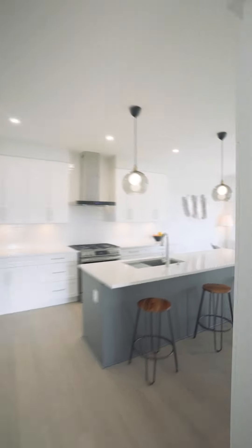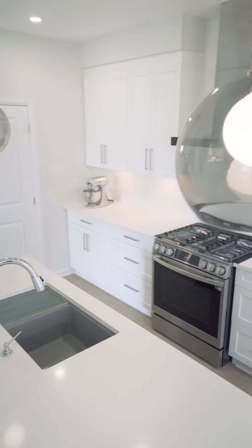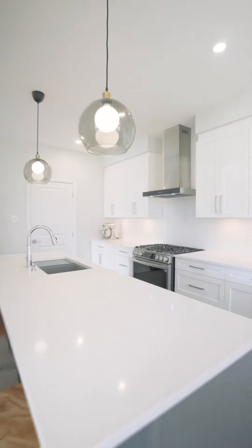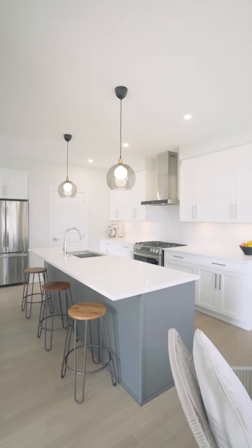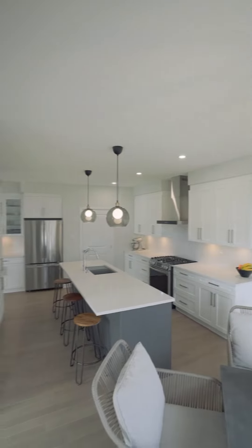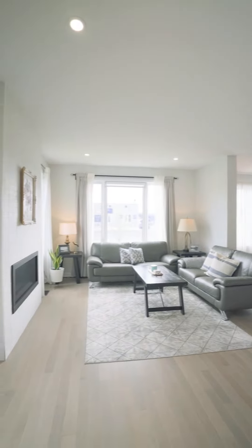Take a peek at the kitchen, which boasts an oversized island, a gas range, LG appliances, built-in coffee nook, and cabinets that reach all the way to the ceiling. The sleek look of quartz countertops, under cabinet lighting, and soft-close doors make this space both stylish and functional.